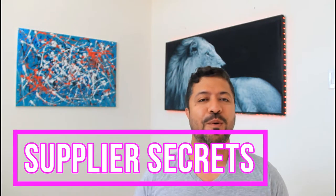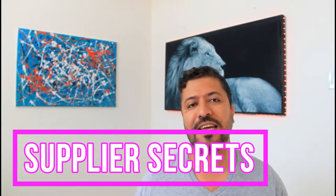Hey guys, welcome to my Amazon Lions channel. Today I'm excited because I want to share some supplier hacks with you — secrets I use and my negotiating power with suppliers to get the best prices possible and essentially build a relationship with them.